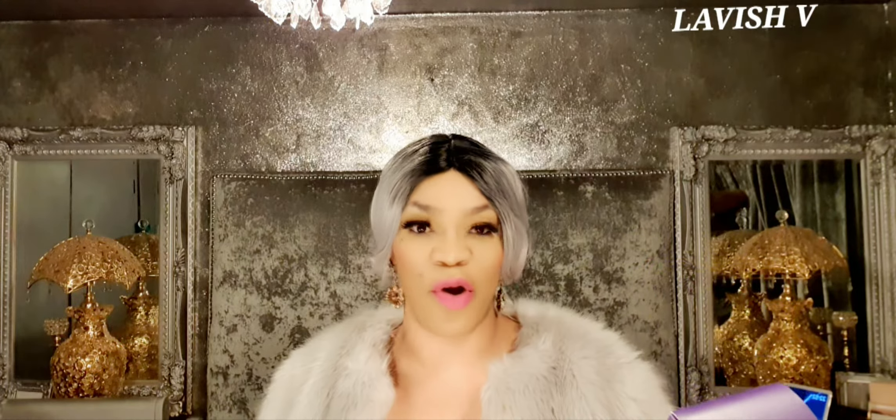So y'all, without further ado, let's jump right into today's perfume review. The one I've got for you today is from the house of Vera Wang and this one is Love Struck Floral Rush.